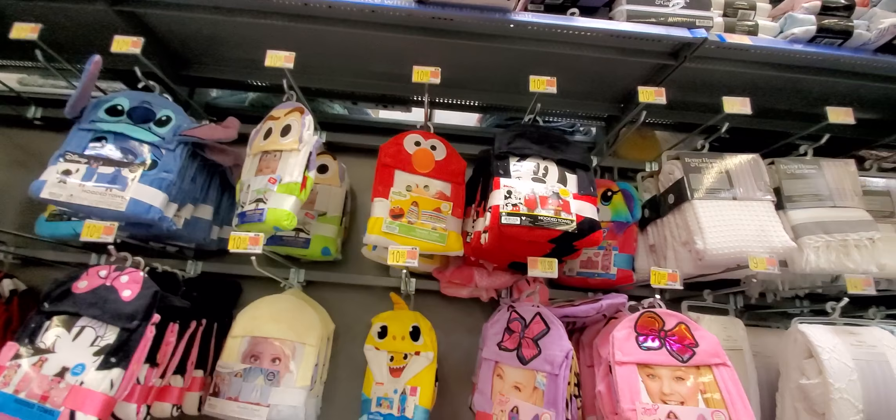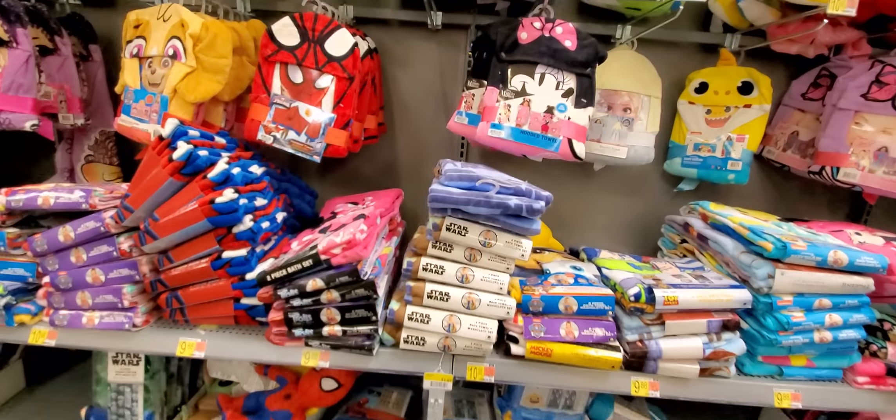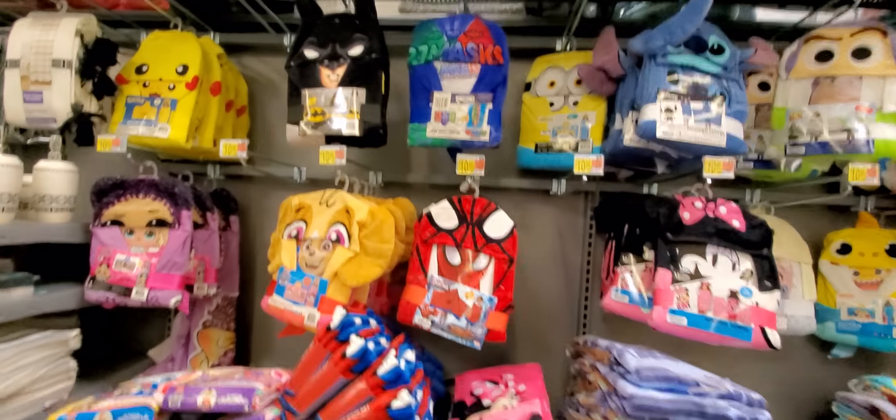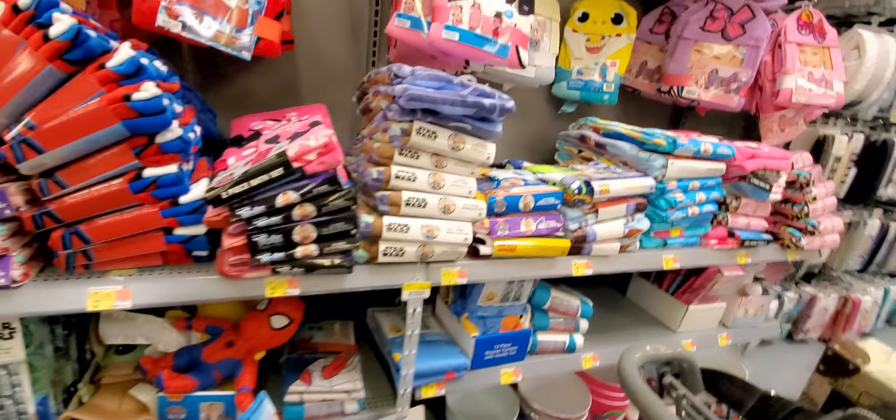So you see all of these towels — anything. Now if we can go find some holiday towels, remember all of this was in these big bins. Now this is out of the bins and stacked up. These are all on clearance.